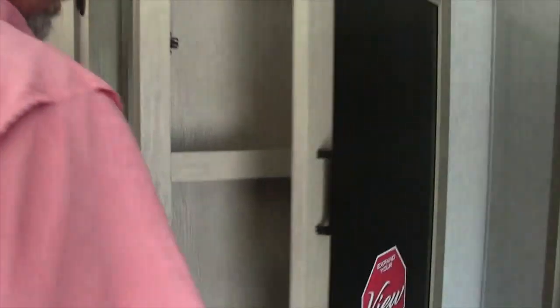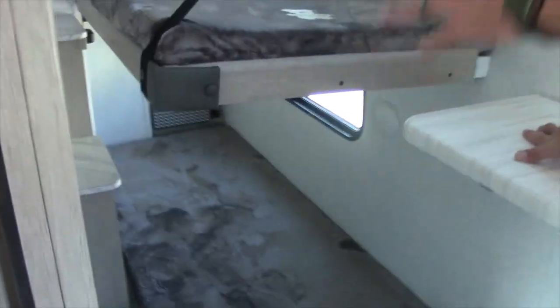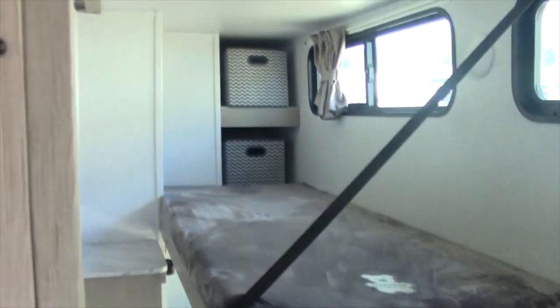Now we're going to talk a little bit about why they call it the View — this is the best part of this camper. This particular unit is a bunkhouse. When you walk into the slide-out, you have the dual bunks. This is an amazing floor plan.